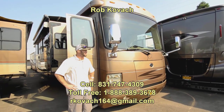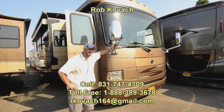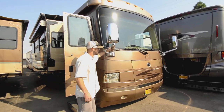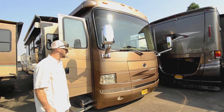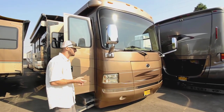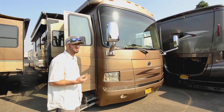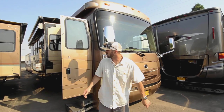Hey everybody, Robbie here at RV Sales of Oregon. Today I'm showing you a 2008 Monaco Dynasty — it's a 44-foot diesel pusher. Beautiful rig. In my opinion, 2008 was the last year of really high quality builds. Also, being a 2008, you don't have exhaust gas regeneration and you don't have to deal with DEF — a lot of the stuff people are having problems with nowadays, you get to just surpass.